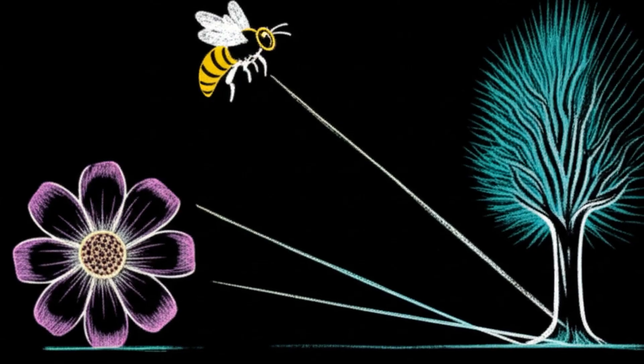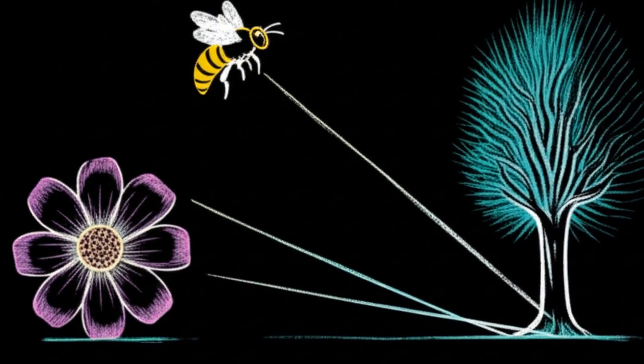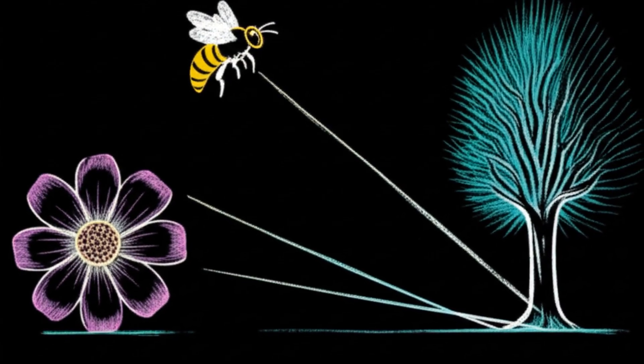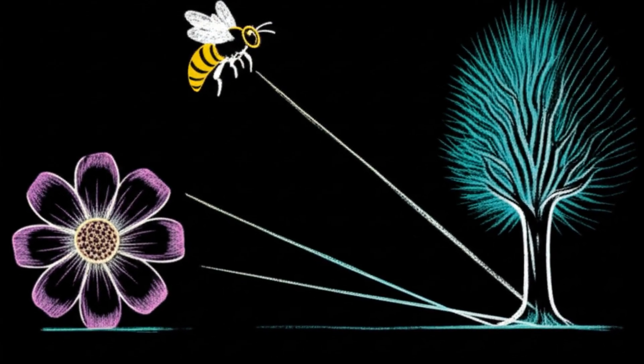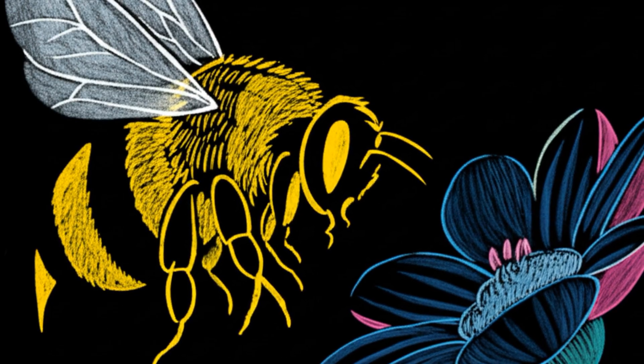This optic flow contains an even more powerful secret: a way to see in three dimensions. This principle is motion parallax. Objects closer to you appear to move much faster than objects far away.